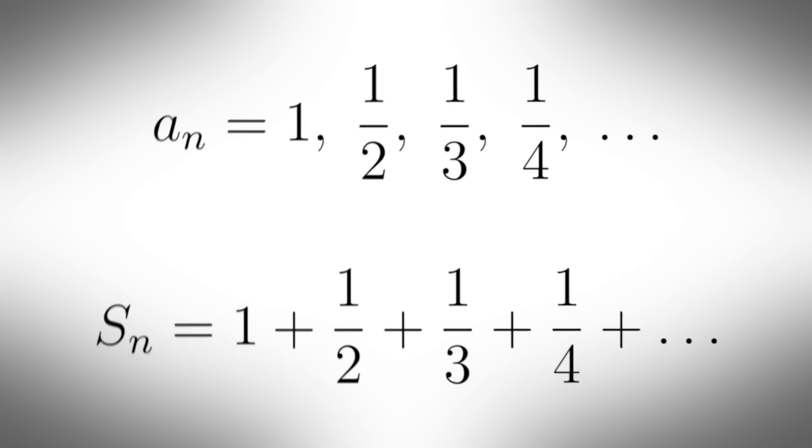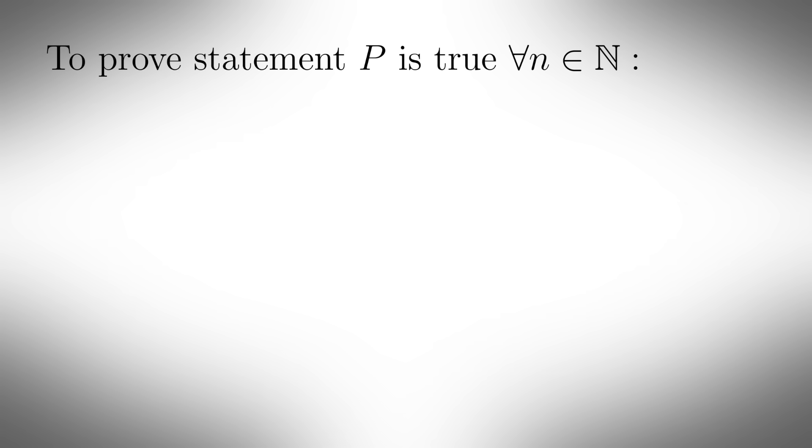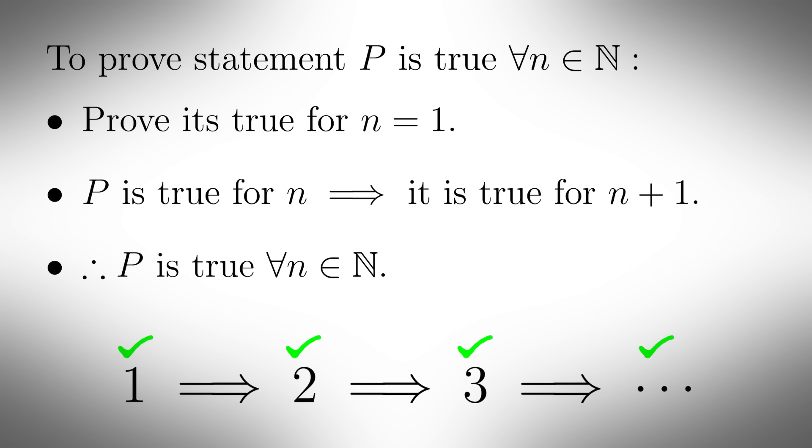Level 3: Pure maths enthusiast. Now we get into the real stuff — beyond basic common knowledge and into something only people who purposefully subjected themselves to pure mathematics would know. Sequences and series, vectors, matrices, logarithms and exponents, complex numbers, proof by induction, and all that jazz. Proof by induction is where you prove something is true for all natural numbers by first proving it's true for n equals 1, then proving that if the statement is true for n it must also be true for n plus 1 — therefore if it's true for 1, it must be true for 2, 3, 4, 5, and so on. Although this is more pure maths than the average person would know, you're still nowhere near where pure maths becomes truly pure — where the maths has no current applied usage yet.